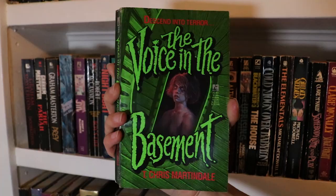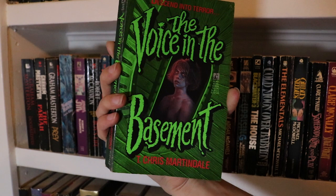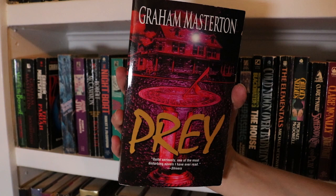Moving on to the third and final shelf for this video — this is The Voice in the Basement by T. Chris Martindale. I really love the design of this cover: the artwork, the typography, the colours — so good. Next are a few Graham Masterton books: The Doorkeepers, The Pariah — which has this super gnarly cover, I love it so much — and Prey, also by Graham Masterton.